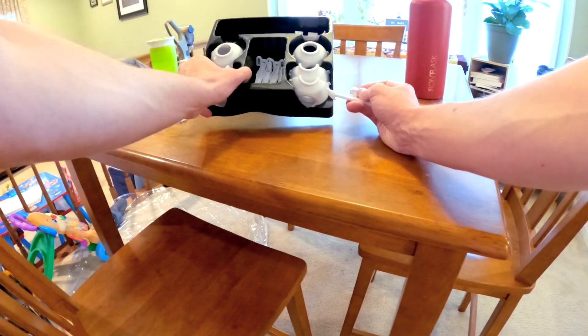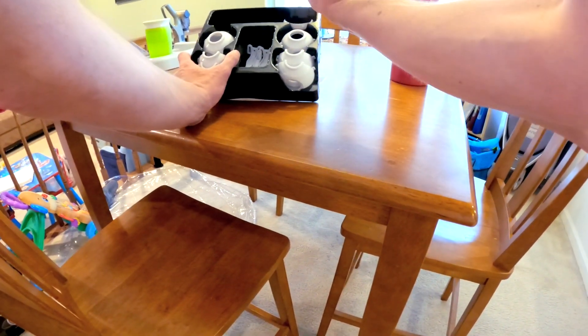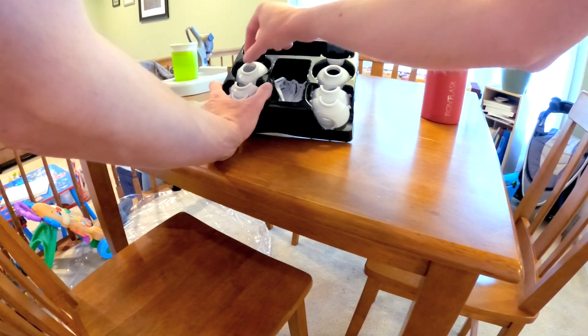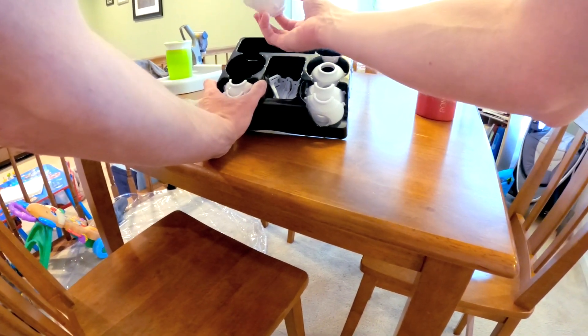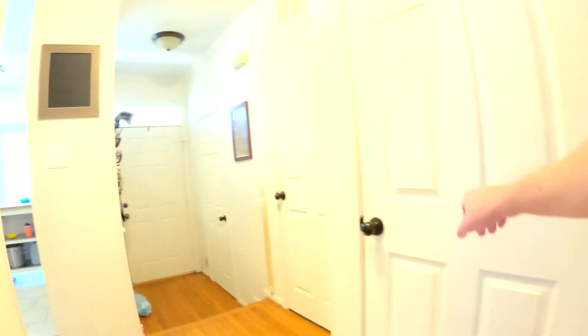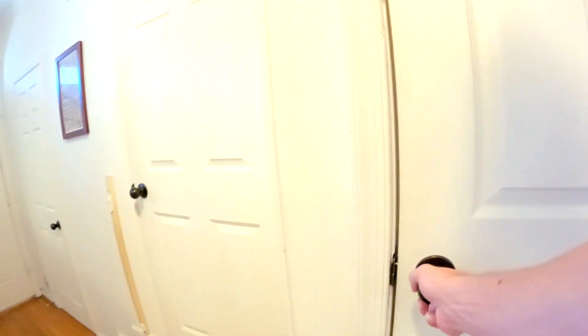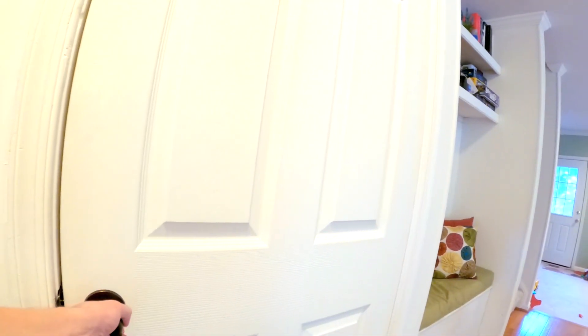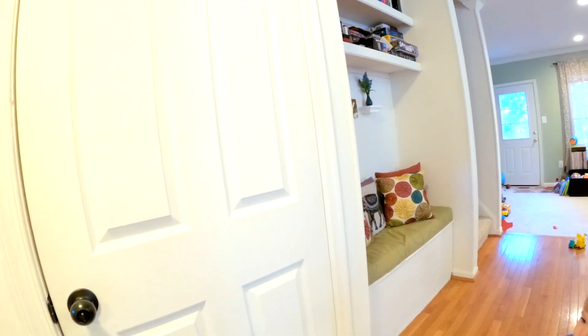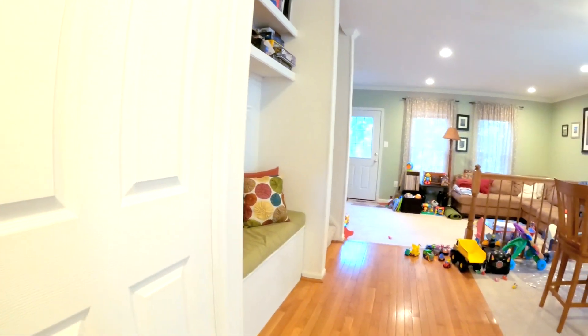Here's the baby-proofing kit I mentioned. It's got the cabinet drawer locks, the outlet covers, and the doorknob protectors — which we haven't used yet because Xander isn't tall enough to start messing with doorknobs. Thankfully we have knobs and not handles; you'll need a different type of protector if you have lever-style door handles. For everything you get, this kit sells for about $7 — well worth the investment. I'll leave a link in the description below for this and maybe a few other things we'll cover.